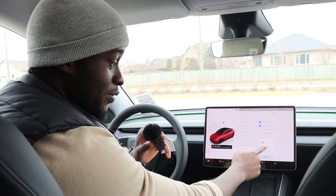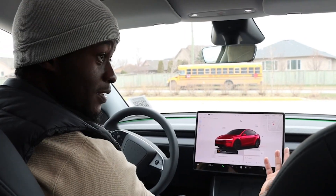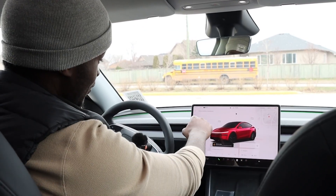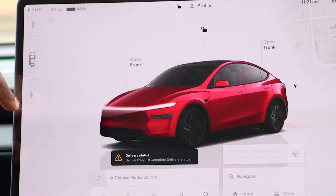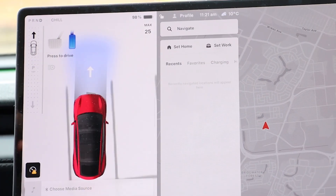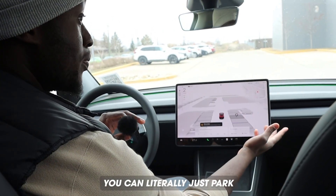Speaking of tech, how do you put this car in drive? It's all tech again, so if that's going to be a problem for you, you might have to reconsider. You just swipe up and you're good to drive. If you need to park, you can literally just press the button and it'll park for you.